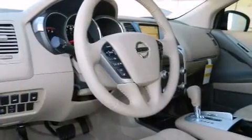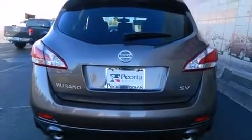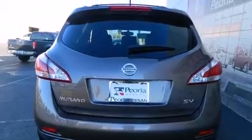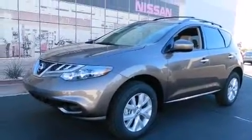Top features include front fog lights, a rear window wiper, a tachometer, a trip computer, an outside temperature display, power front seats, a power rear cargo door, and cruise control.